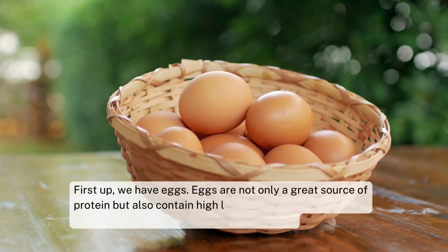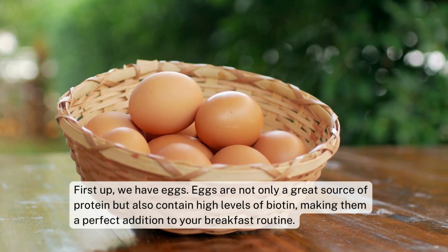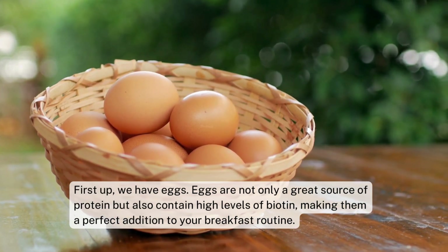First up, we have eggs. Eggs are not only a great source of protein but also contain high levels of biotin, making them a perfect addition to your breakfast routine.